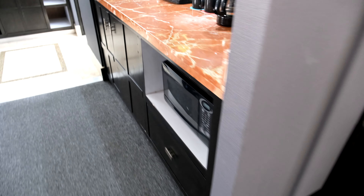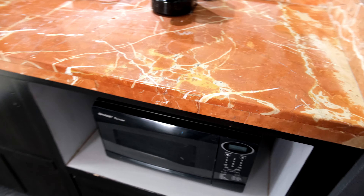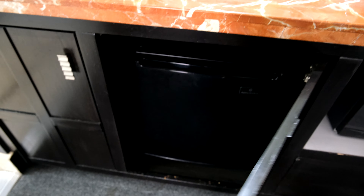You do have a microwave available here as well as a refrigerator. Again, while the room is very spacious, I do feel like the design is lacking.